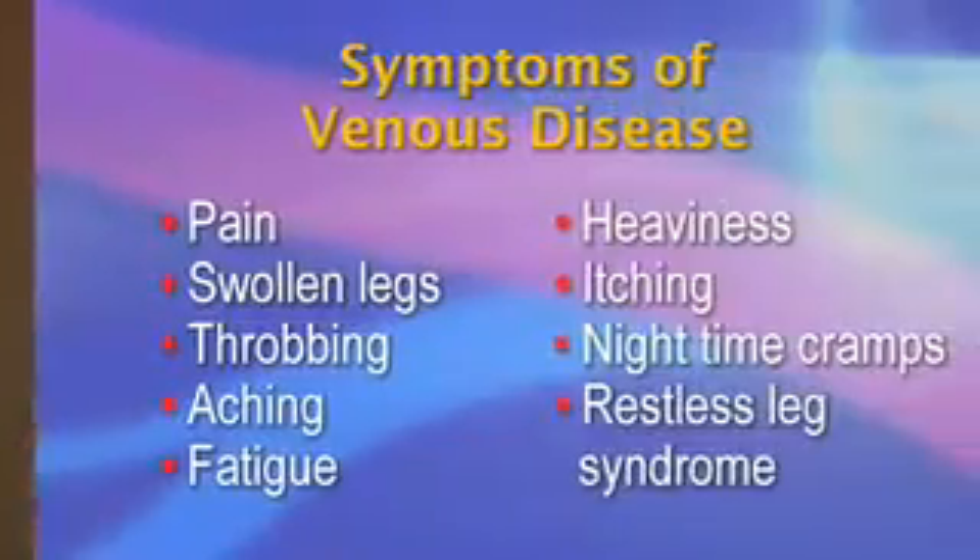The physical manifestations of venous disease include edema, varicose veins, ulcers, and phlebitis. Symptoms of venous disease include pain, swollen legs, throbbing, aching, fatigue, heaviness, itching, nighttime cramps, and even restless leg syndrome.